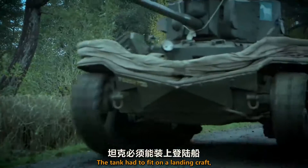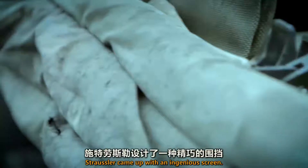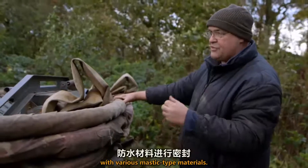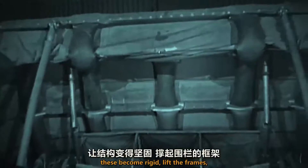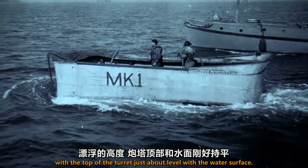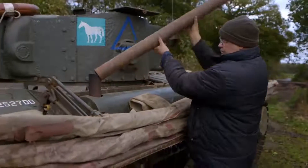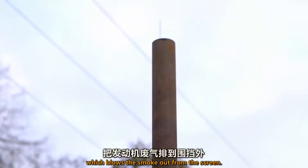The tank had to fit on a landing craft, so any flotation device had to be compact. Straussler came up with an ingenious screen. The screen is attached to the hull, and below the screen, the hull is made waterproof with various mastic-type materials. It's inflated with compressed air — these become rigid, lift the frames, and the canvas acts as a barrier to the water. The machine floats with the top of the turret just about level with the water surface. When afloat, there's an extension pipe which blows the exhaust out from the screen.